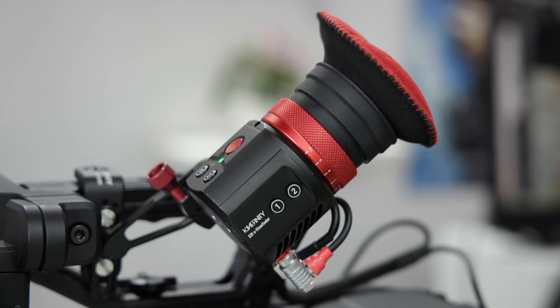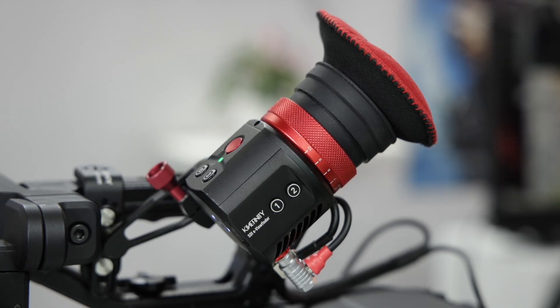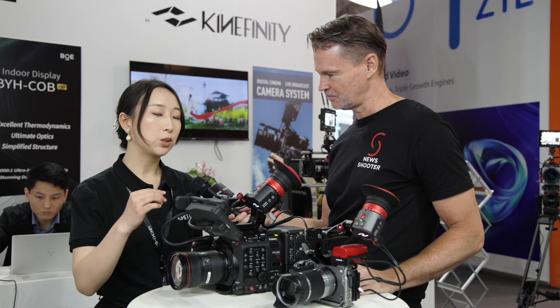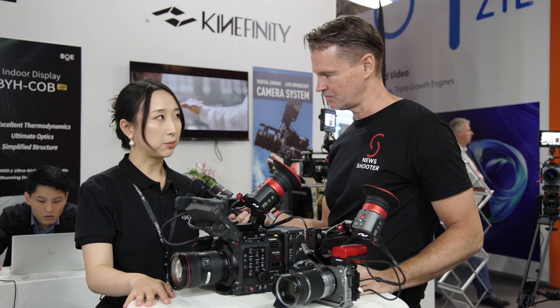We just released the latest firmware — firmware 2.2 — last week, and you can download it on our official website. The new firmware brings eight big feature upgrades.